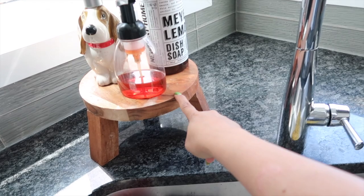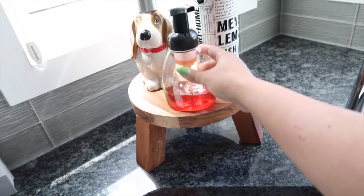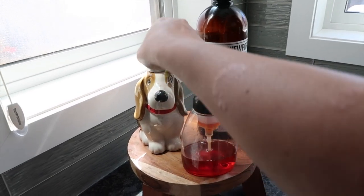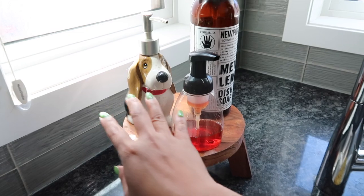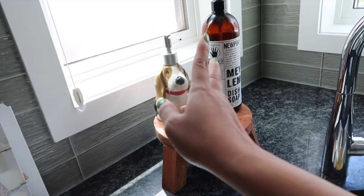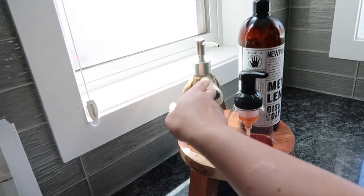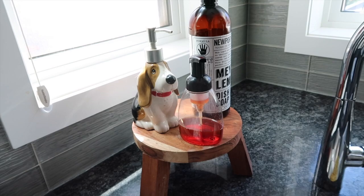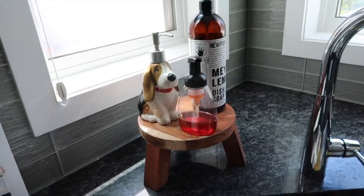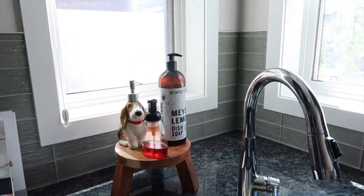Over here is a cute little dishwashing station I got from Winners. I made this foaming hand soap - I've had it for a long time and I just love it so much. It's from the Ree Drummond household collection - she loves basset hounds and that's what this is. Over here is my favorite part of the kitchen - our coffee station. We cannot live without coffee.